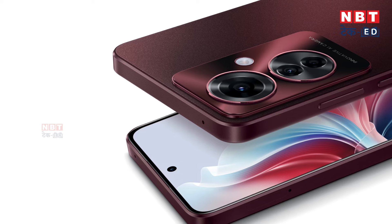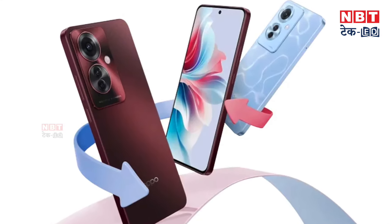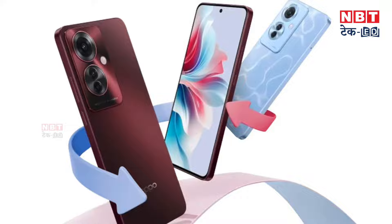It was already launched in Indonesia. The company has revealed this phone in one color option, however it can also be launched in other color options. Based on the details the company has revealed, it will be a mid-segment phone launched in that price segment.